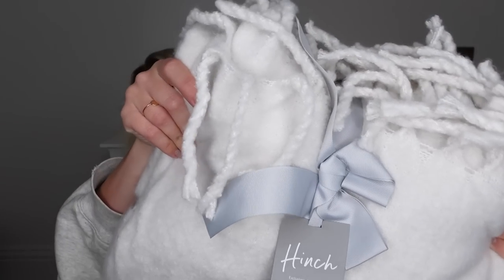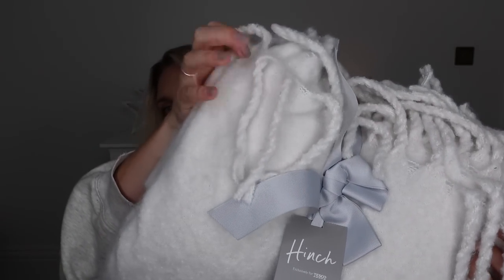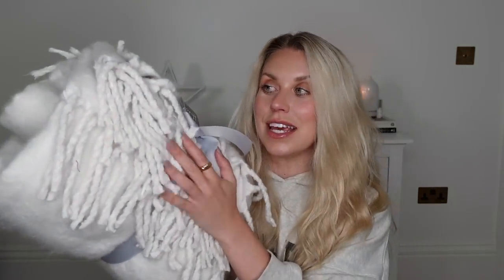I found this in Tesco from the Hinch range and had to pick it up for myself. It is a gorgeous mohair type, super soft luxury throw. It is £30, which I think is great value for money, and what I love about it is that it's huge — it's for a super king bed, 220 by 220 centimetres. It is so cozy, and yeah, a great gift idea for £30.